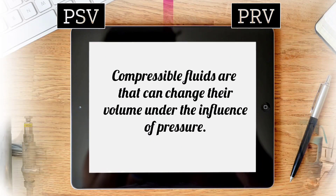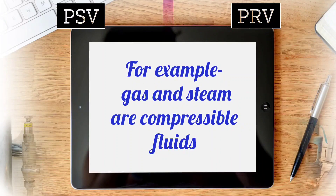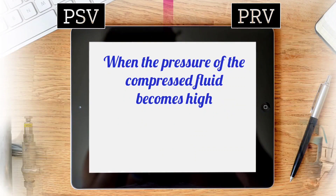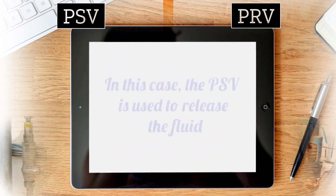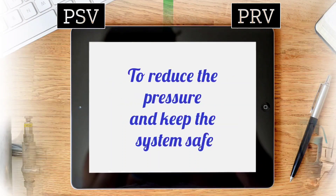Compressible fluids are fluids that can change their volume under the influence of pressure. For example, gas and steam are compressible fluids, whereas liquids such as water are non-compressible fluids. When the pressure of the compressed fluid becomes high, its volume also becomes high. In this case, the PSV is used to release the fluid to reduce the pressure so that the system should be safe.